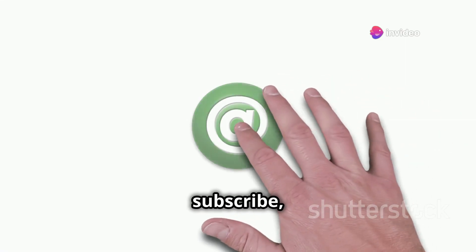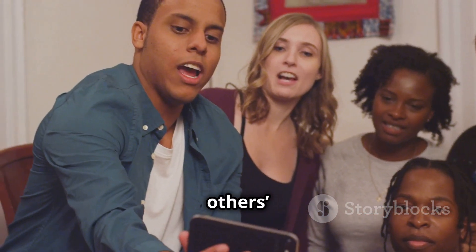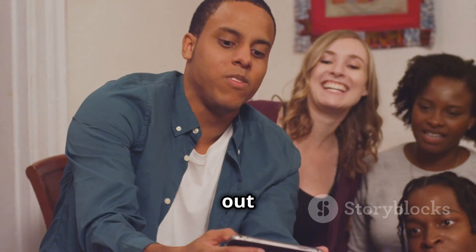Don't forget to like, subscribe, and share this video to spread the word about online safety. And most importantly, remember to always respect others' privacy. Stay safe out there.